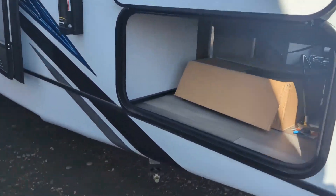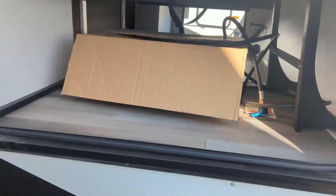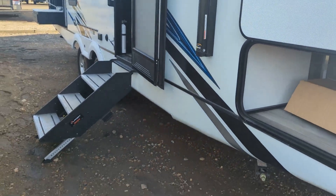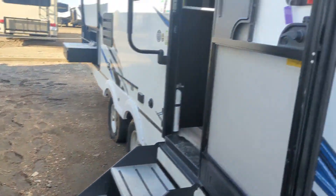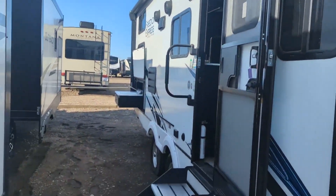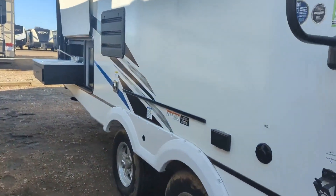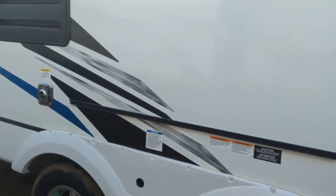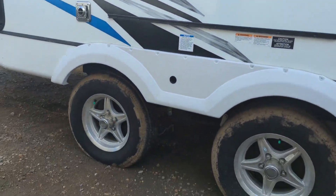Coming around the side, you've got full pass-through storage. It does come with the cast-iron skillet as well, and there's a little table hidden up top for outdoor use. Solid steps are already on board. Power awning with an LED light strip all the way across, plus Bluetooth audio speakers outside and inside. Wide axles — these have the secure stance axles.